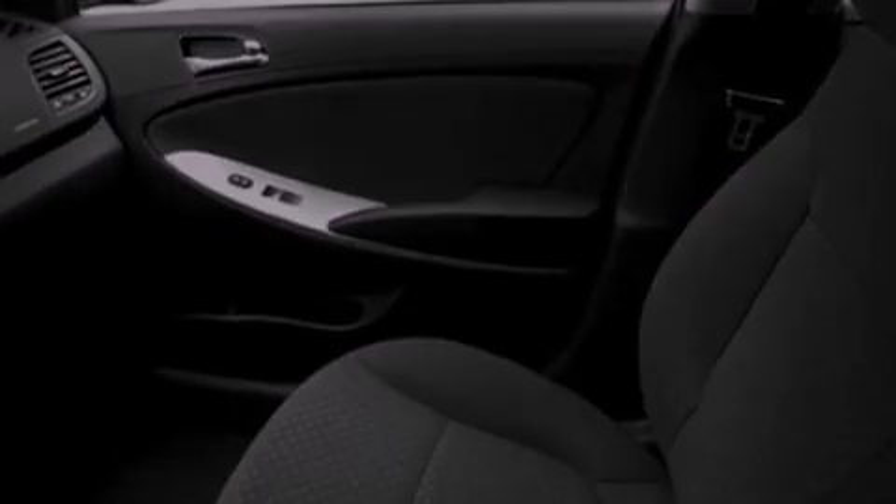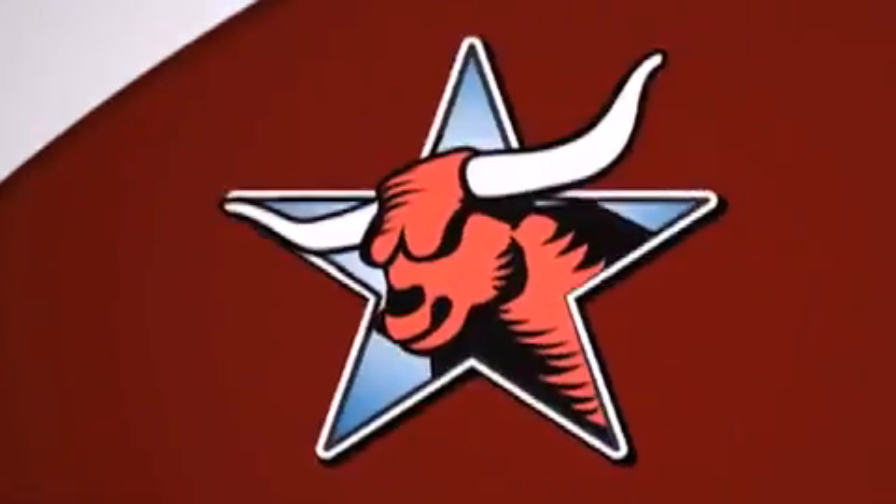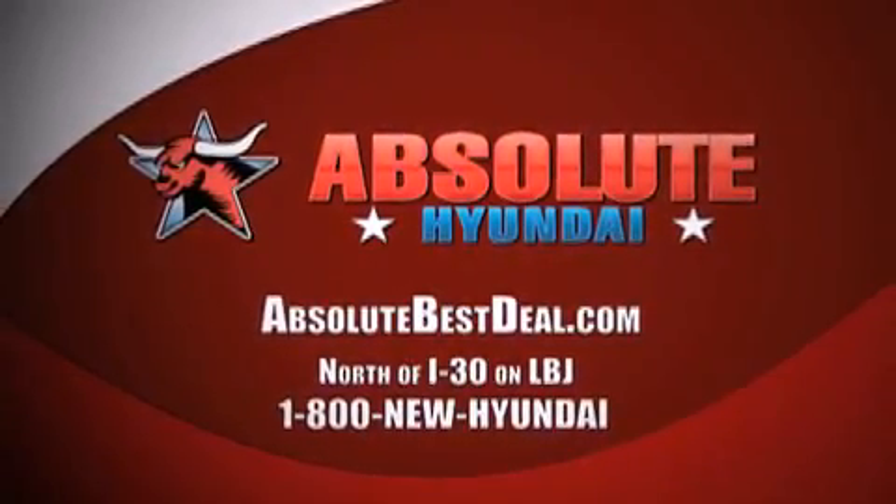Call or visit us right now and arrange your test drive today. All new Hyundais come with America's best 10-year 100,000 mile warranty. Absolute Hyundai, north of I-30 on LBJ in Mesquite.